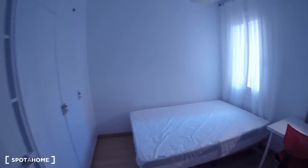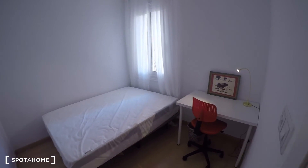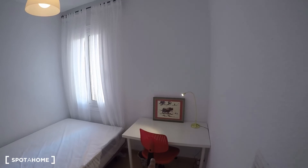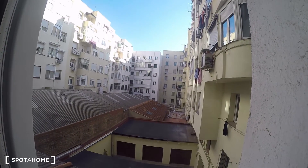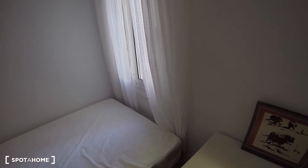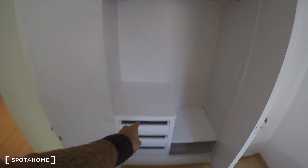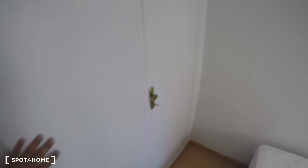Room number four is similar but maybe a little bit bigger. It has the same desk and chair, and a window to what might be a courtyard rather than an interior patio — a lot of light comes in. The built-in wardrobe is bigger than bedroom three's, with plenty of hangers and another set of drawers.